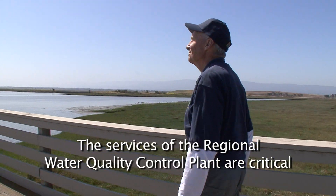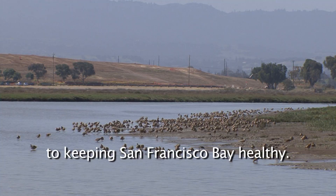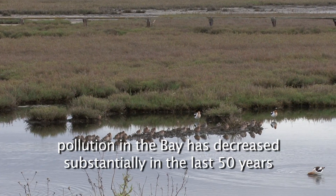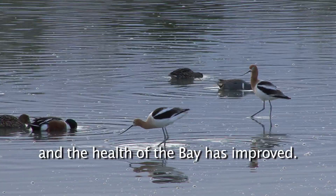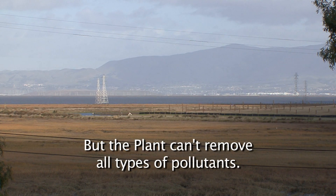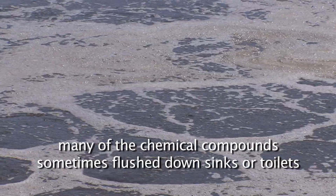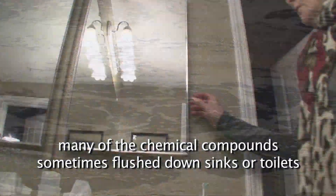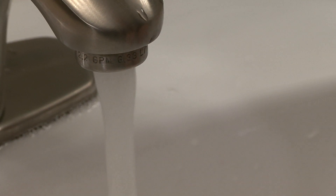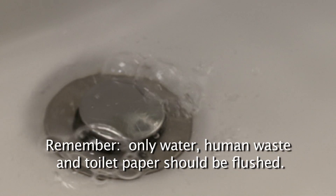The services of the Regional Water Quality Control Plant are critical to keeping San Francisco Bay healthy. Because of wastewater treatment processes throughout our region, pollution in the Bay has decreased substantially in the last 50 years, and the health of the Bay has improved. But the plant can't remove all types of pollutants. Although it was designed to remove biological wastes, many of the chemical compounds sometimes flushed down sinks or toilets cannot be fully removed. So we need your help. Remember, only water, human waste, and toilet paper should be flushed.